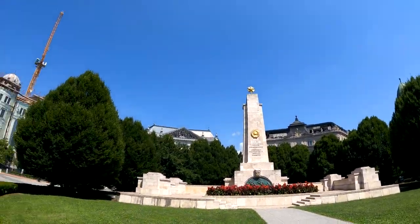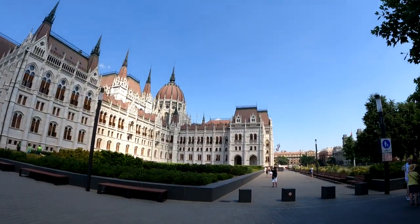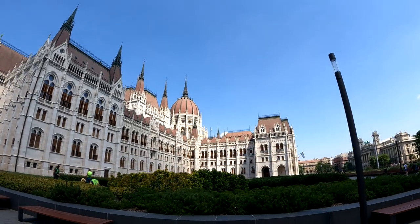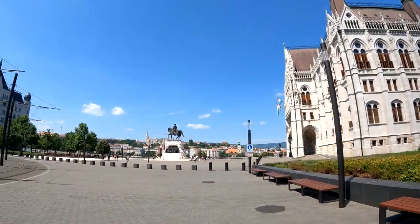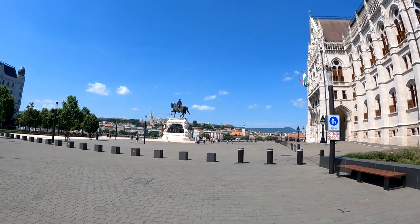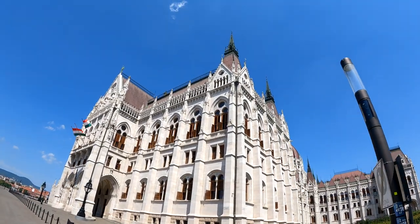We're in a park with really cool buildings everywhere. Here's the Hungarian parliament building. Wow, really amazing architecture. You can see the Hungarian flag flying right there. There's a little monument of a guy on a horse. Look at this view from out here. Wow, amazing. Look at all the detail on top of that building.